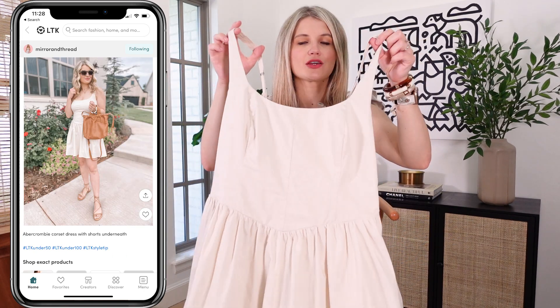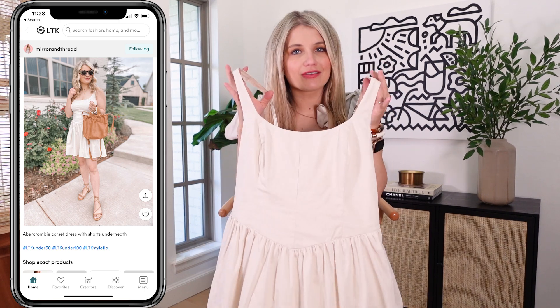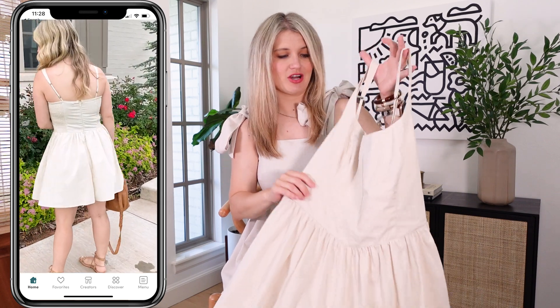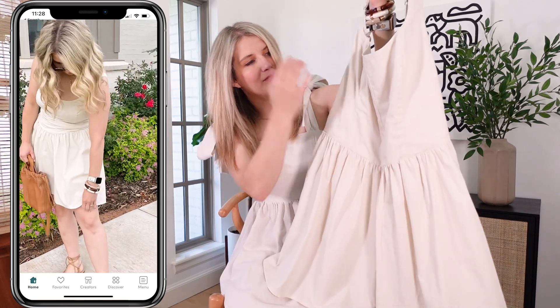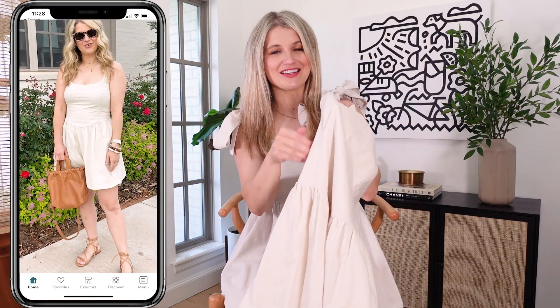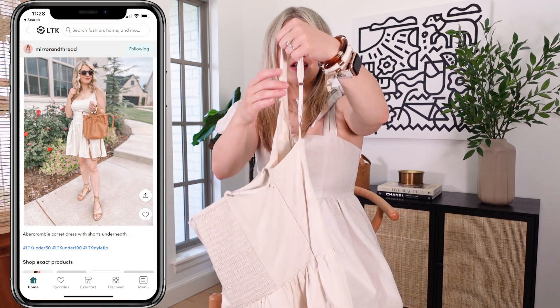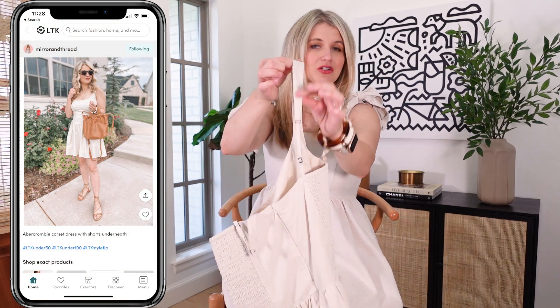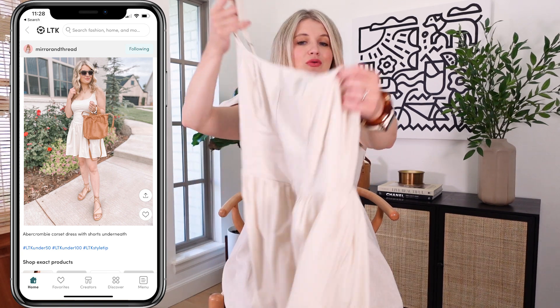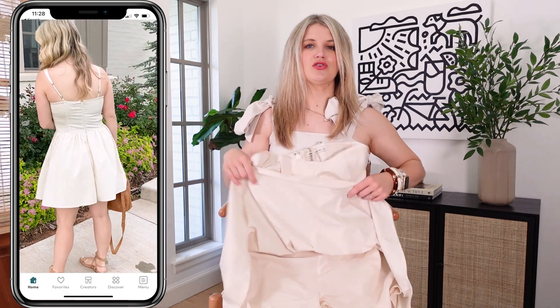I am seeing this corset trend everywhere right now — it's so popular and I think Abercrombie has executed it really well with this dress. It's got the little corset-blend top but there's nothing stiff in here; it's just the way the stitching looks, so it's still very comfortable. This one has adjustable straps, a thicker strap, and it is smocked in the back as well.